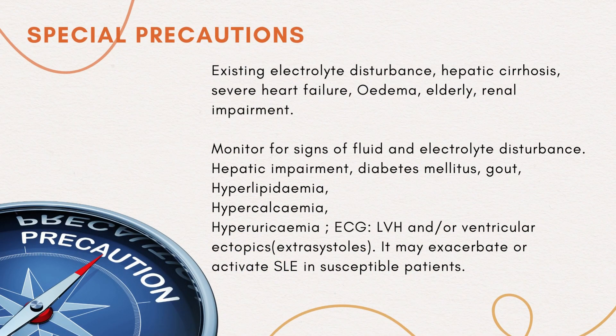Special precautions: existing electrolyte disturbance, hepatic cirrhosis, severe heart failure, oedema, elderly patients, renal impairment. Monitor for signs of fluid and electrolyte disturbance. Hepatic impairment, diabetes mellitus, gout, hyperlipidemia, hypercalcemia, hyperuricemia, ECG changes, LVH, and/or ventricular ectopics and extrasystoles. It may exacerbate or activate SLE in susceptible patients.